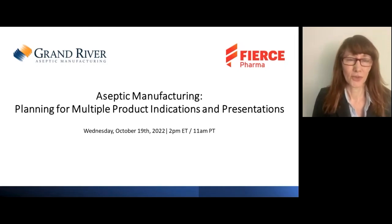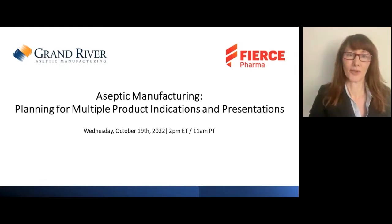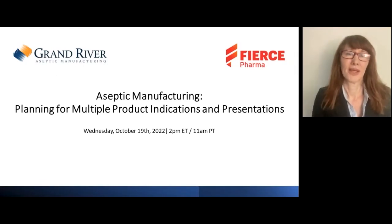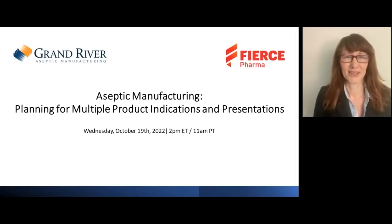A few quick technical notes before we begin: the webcast is being streamed through your computer, so there's no dial-in number. For the best audio quality, make sure the volume on your computer is up. The webinar is being recorded and will be available on demand within 24 hours after the event. We'll start with introductions and a panel discussion, then there will be time for Q&A. Please submit your questions using the Questions and Answers tab on the left side of your screen.